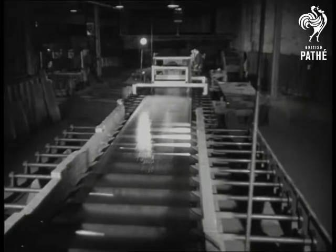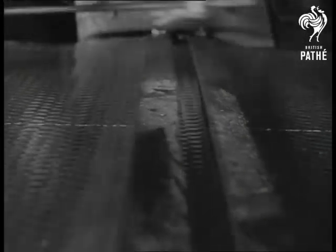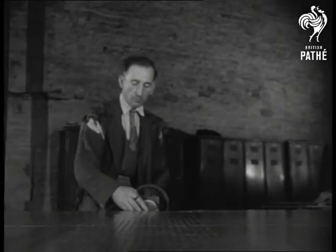The finished product now emerges hard and cold for cutting into manageable lengths. A diamond cuts the glass like tissue paper, and bending snaps off the wire netting.